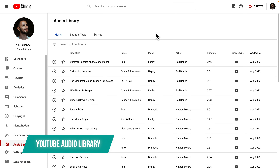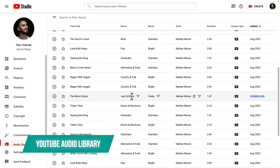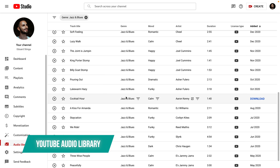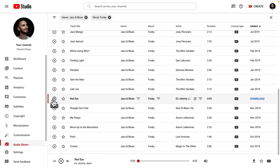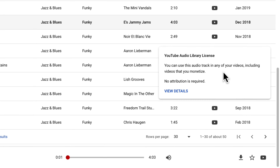Last on this list, we have the YouTube Audio Library. YouTube has made it incredibly easy for content creators to find good music directly on their platform — and not just good music, but music that you can license for free. Most of the tracks available in the library can be used without attribution, while some labeled with Creative Commons 4.0 do require attribution. All tracks can also be used in videos that you monetize.